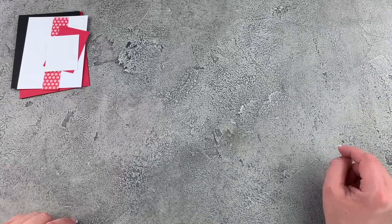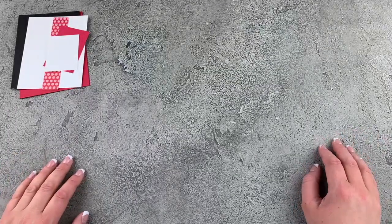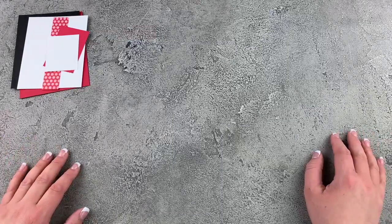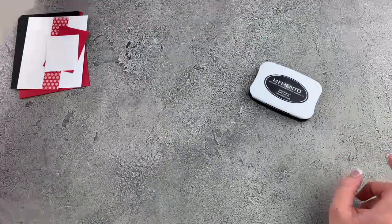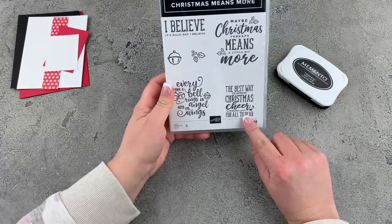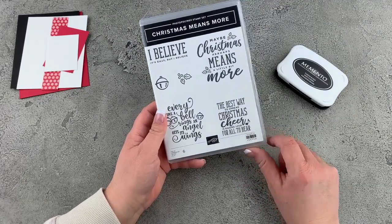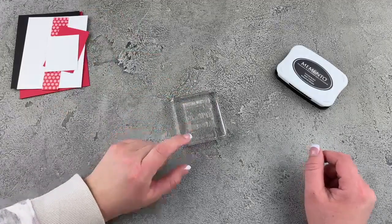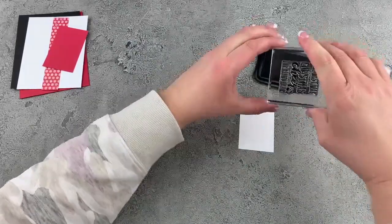It is the highlight of my day when I get those emails, so thank you so much to everyone who shops with me. It is true that there's someone out there doing that happy dance when you place an order with me, and it is me — I am so thankful. We're using the Memento Tuxedo Black Ink Pad to stamp our sentiment — 'The best way to spread Christmas cheer is singing loud for all to hear' — from Christmas Means More. I've already mounted that onto my clear block and we're going to stamp that onto our piece of Whisper White.